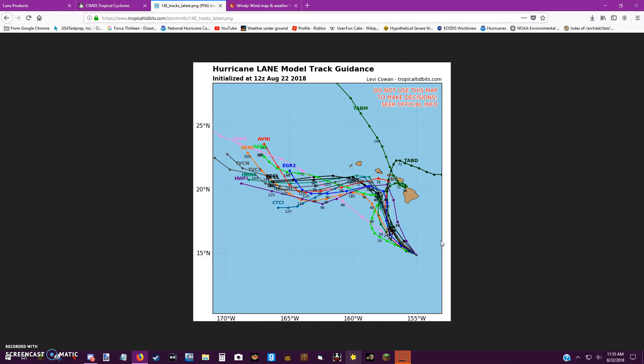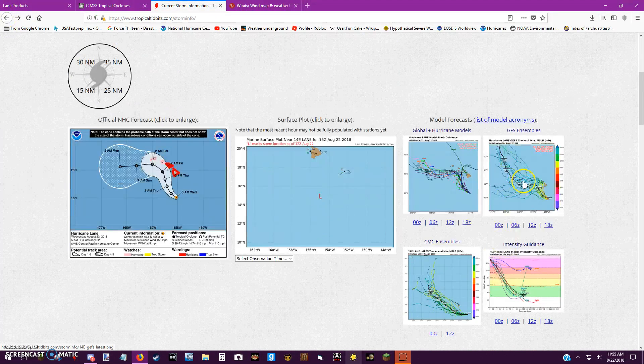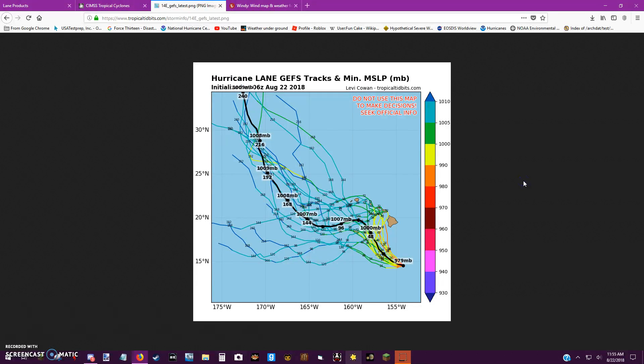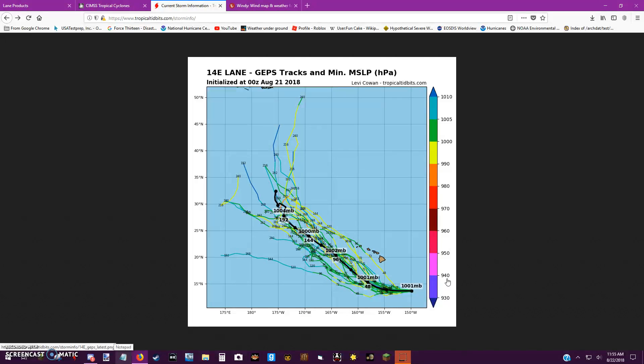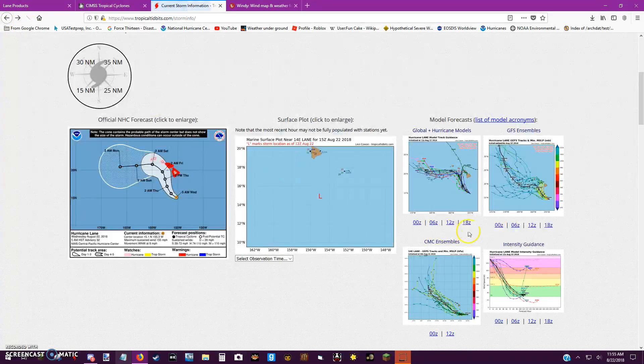Looking at some of the global models, some of them agree on a push out to sea, and some of them take it inland. You don't want to trust any single model, but I must say you have to take a lot of them seriously. The GEFS models show tracks going into Hawaii — one even hits the Big Island. A lot of these models kind of take it away from Hawaii, but this is still a very dangerous storm as it looks to affect Hawaii.